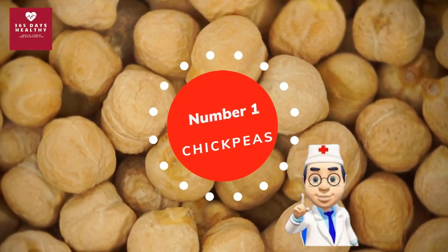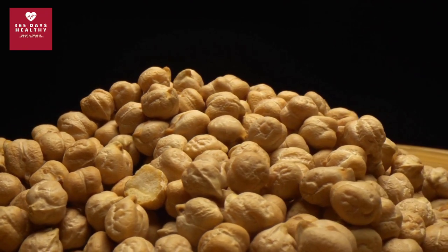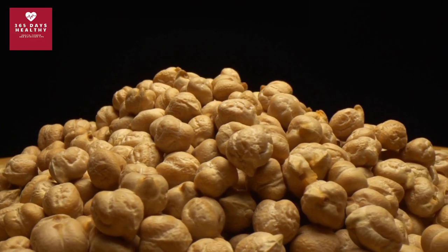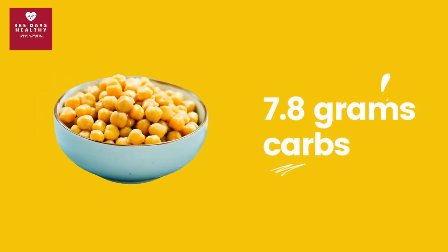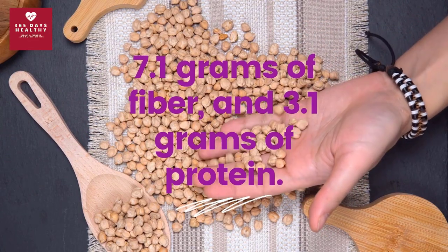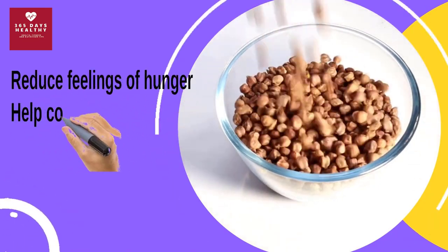Number one: chickpeas. A cousin to lentils, chickpeas are part of the legume family and are a great source of plant protein and soluble fiber. They also rank low on the glycemic index. One serving contains only 45.8 calories, with 7.8 grams of carbs, 7.1 grams of fiber, and 3.1 grams of protein.